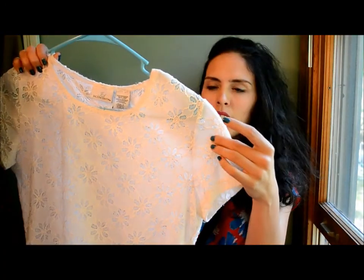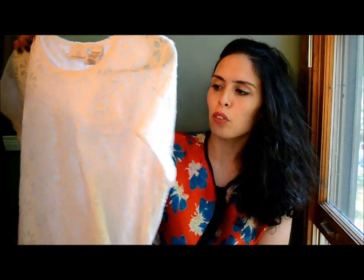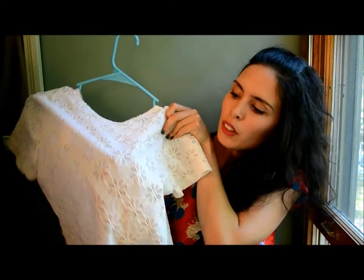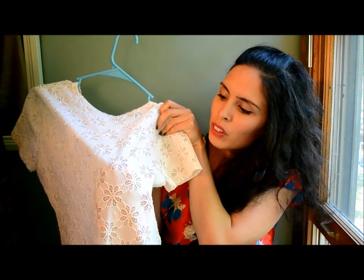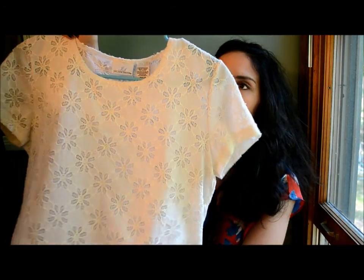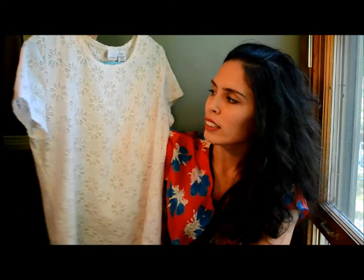This next top has kind of like eyelet cutout flowers on a white top, and it's boxy. You can see the flesh tones through it, so it gives it a kind of good-girl look but it's kind of sheer, which adds some modern appeal to it even though it is really boxy.